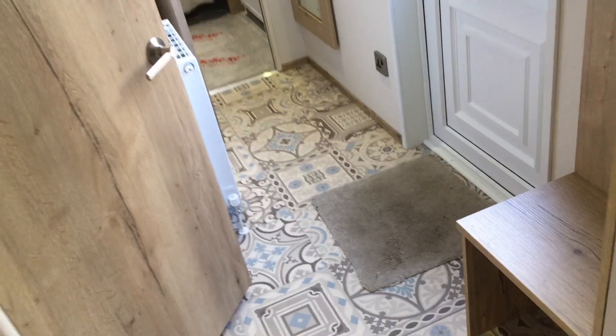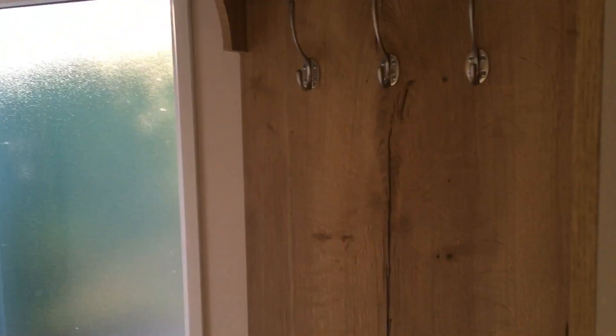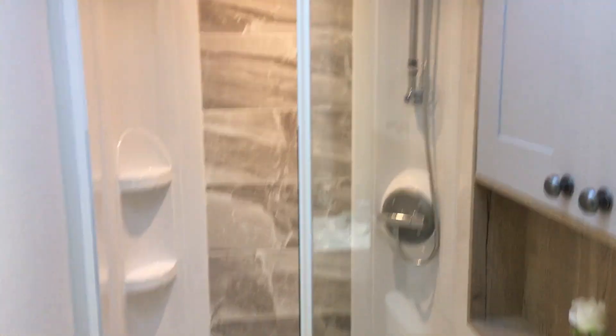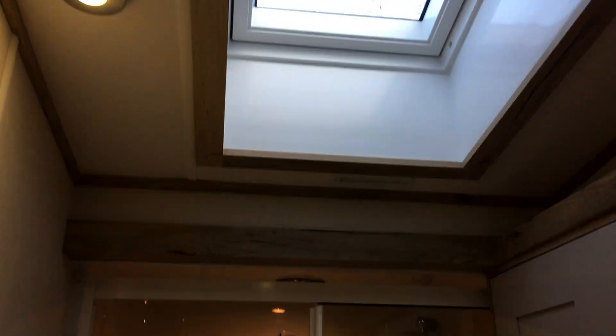Moving down past the place to put your coats and boots, we reach the family shower room. Plenty of light being let in from a Velux window and a lot of space to move around too.